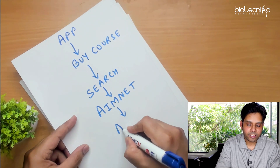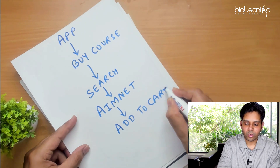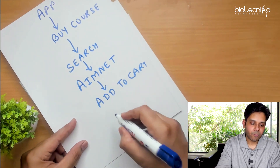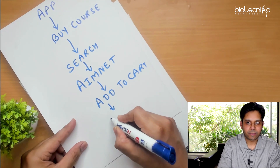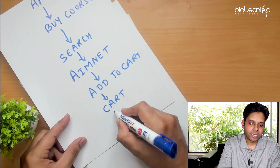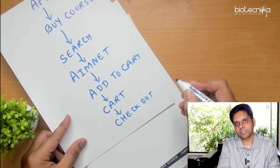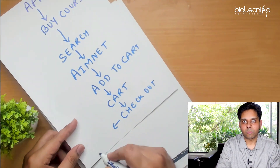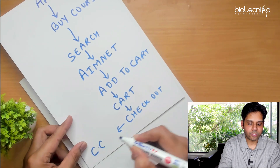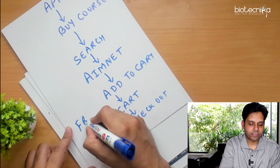After searching for AimNet, click on the button that says Add to Cart. Once you have added it to the cart, press the back button and click on the cart. Once you have clicked the cart, click on Checkout — it's a very straightforward process. Once you have clicked on Checkout, that is where you will see the discount coupon code option. Enter the coupon code and you will get that particular course or test series for free — it will show 0 rupees.